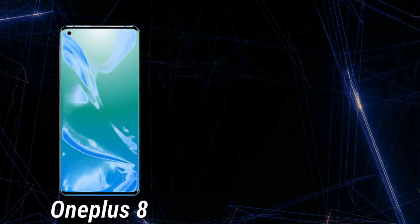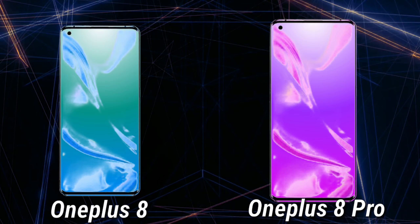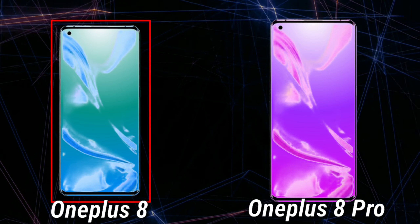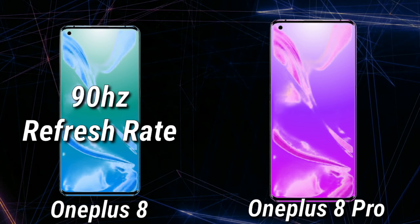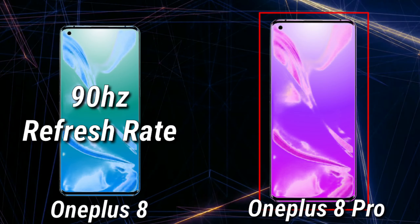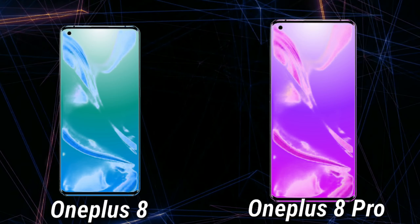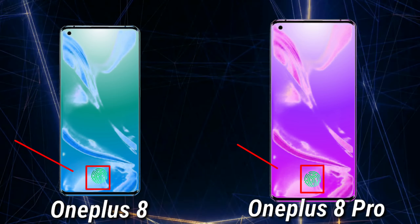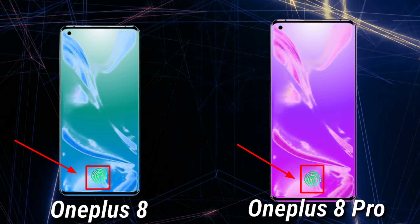Not only this, the OnePlus 8 and the 8 Pro both are expected to have a single punch hole camera at the top left corner of the screen. But the OnePlus 8 is expected to have a 90Hz refresh rate display, where on the other hand the OnePlus 8 Pro is expected to have a 120Hz refresh rate display. And as both devices are expected to have an AMOLED display, we can expect an on-screen fingerprint sensor from both devices.